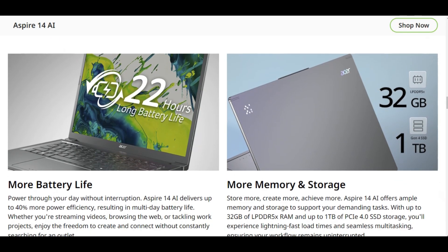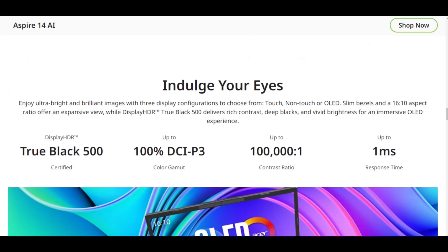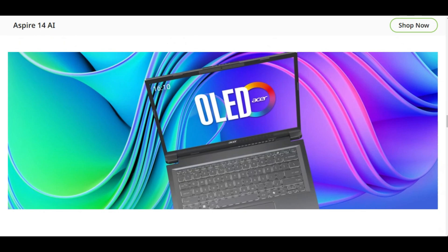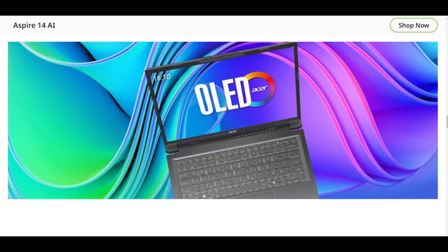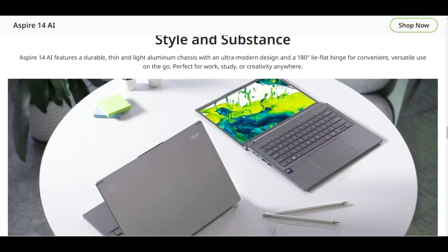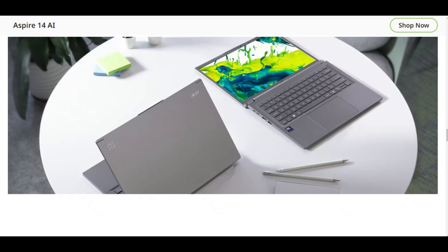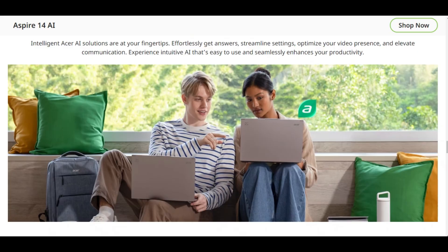The bottom line: the Aspire 14 AI is a steal at $750. You're getting Copilot Plus AI, Thunderbolt 4, all-day battery, and a no-nonsense design. Downsides? The display's color gamut and mushy keys might bug creatives, but for most users, it's a home run. If you're a student, casual user, or need a reliable secondary machine, this is it. If this review helped, show some love with a like, subscribe for more deep dives, and hit the bell so you don't miss our next tech breakdown.